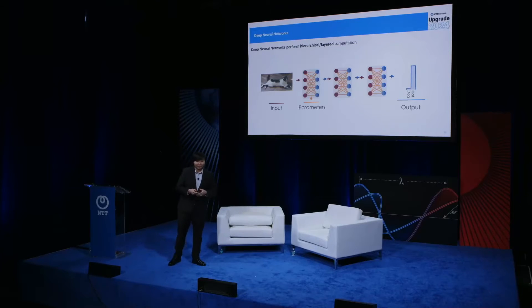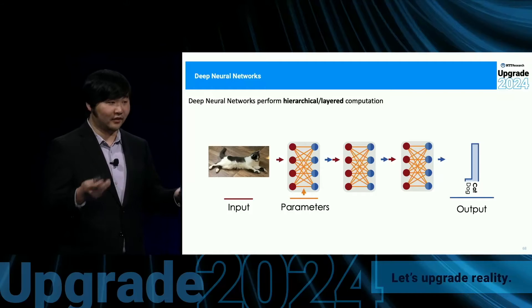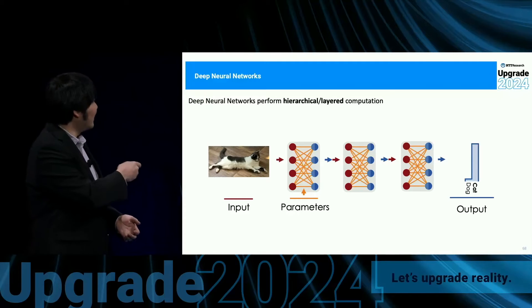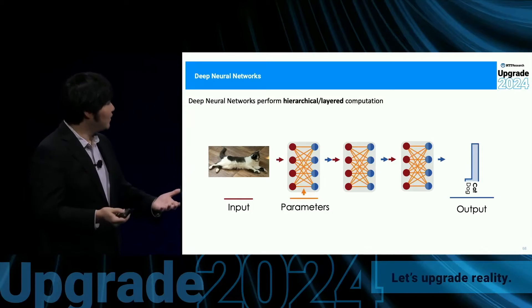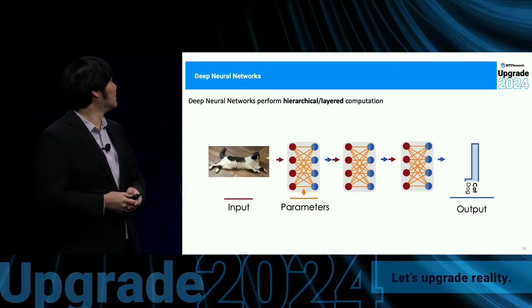With that, I want to convince you of how photonics can play a role in helping to solve this energy crisis. I'm a scientist, so this talk will be a little scientific. What I'll do is introduce what an artificial neural network looks like — what mathematics it's actually performing — and then show you how photonics can help enhance it.